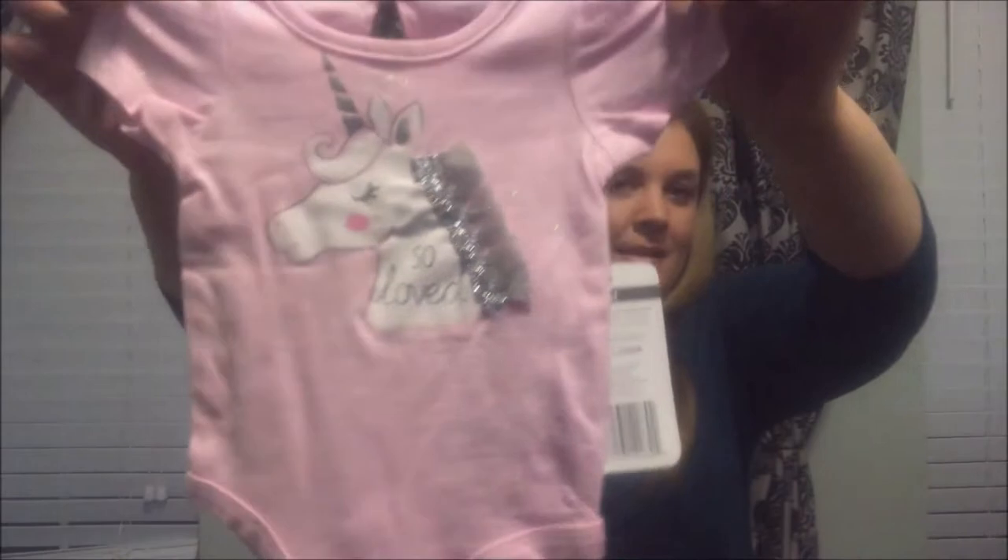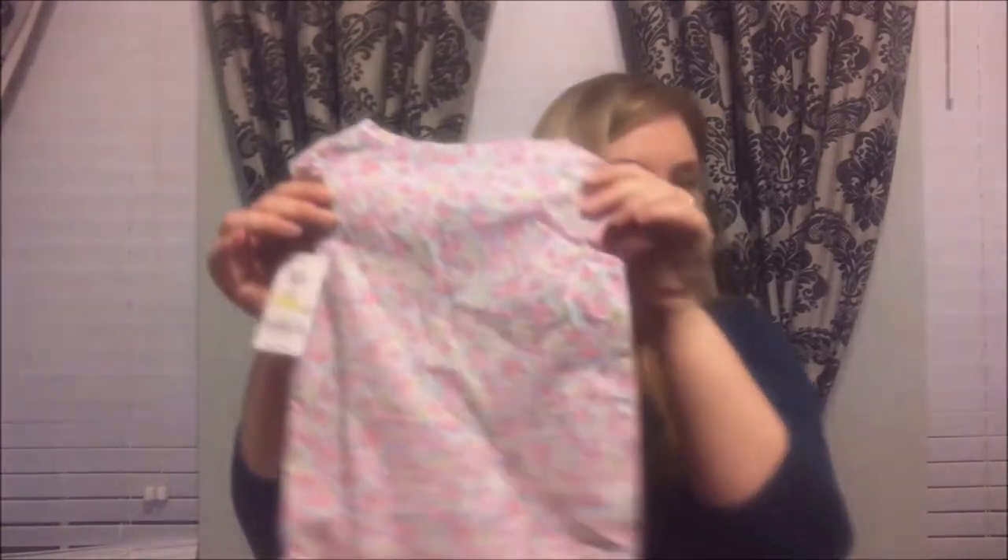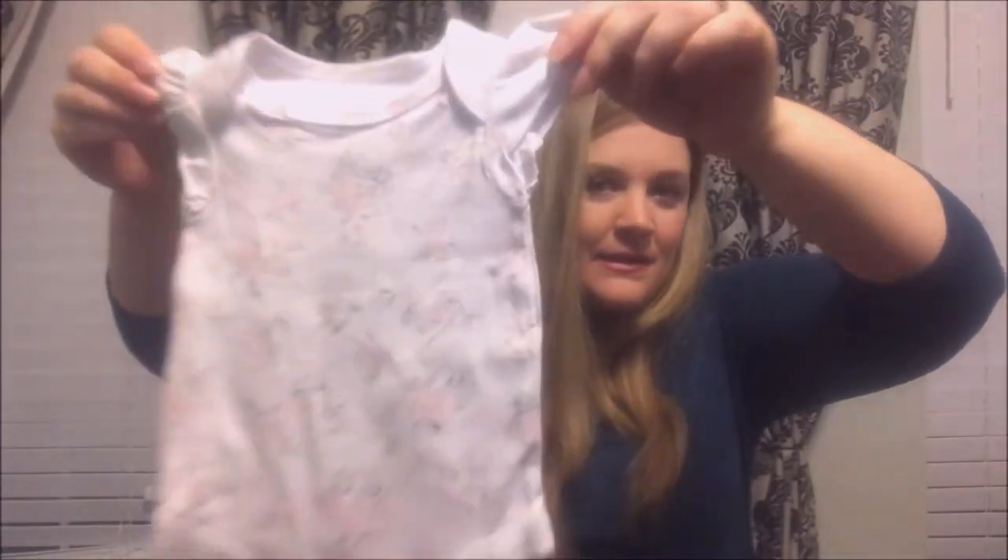Another Bye Bye Baby — cute little unicorn, says 'so loved' on the back. Next was Bye Bye Baby, florals again. This one was from — guess where — Bye Bye Baby. Look how pretty those florals are! I think I've loved florals since I was a little girl because my mom had my nursery done in florals. Now that I'm having a little girl I am definitely feeling the florals.